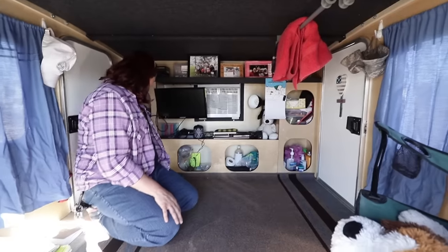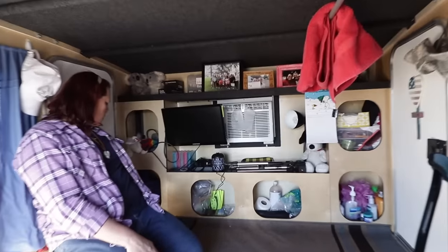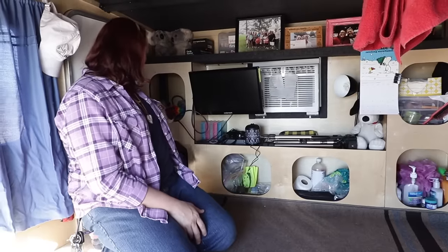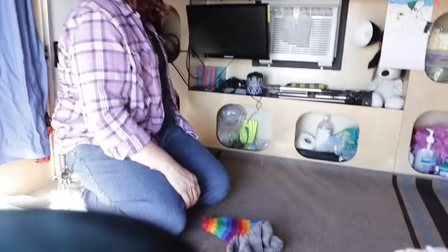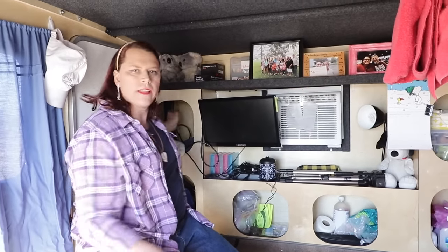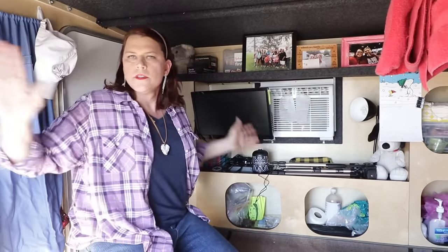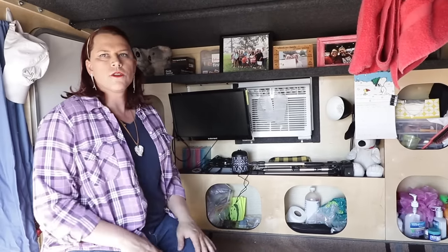I basically have a hardware shelf here — I keep zip ties, bungee cords, duct tape, and a dust mop. There's a miscellaneous shelf where I keep extra gloves, hats, and scarves. Runaway installed power strips at both ends of the trailer for me, so depending on what I'm powering at each end, I don't have to run a bunch of extension cords.